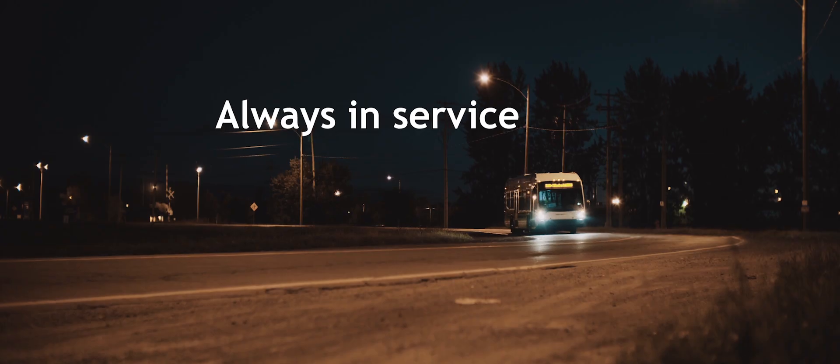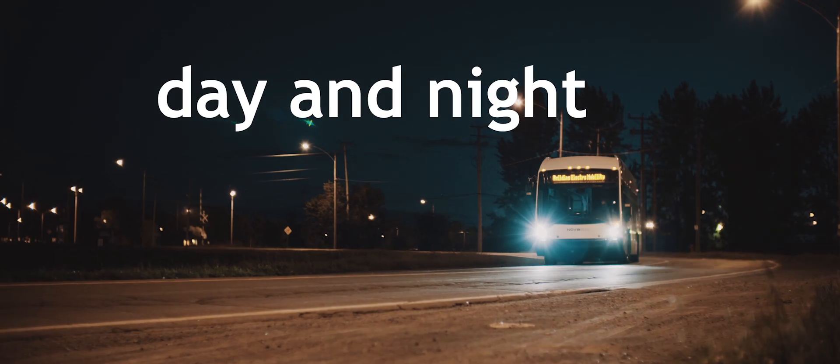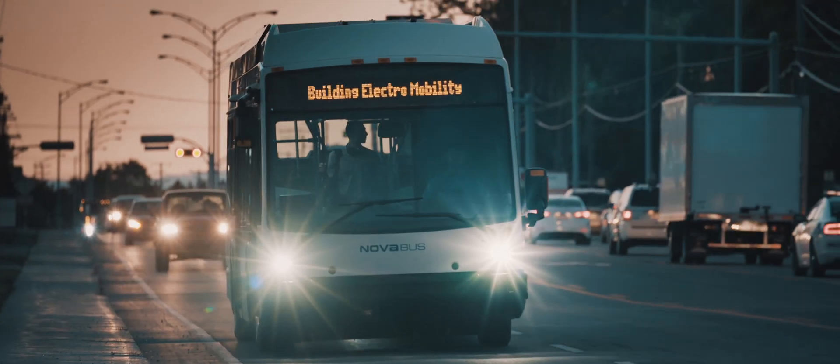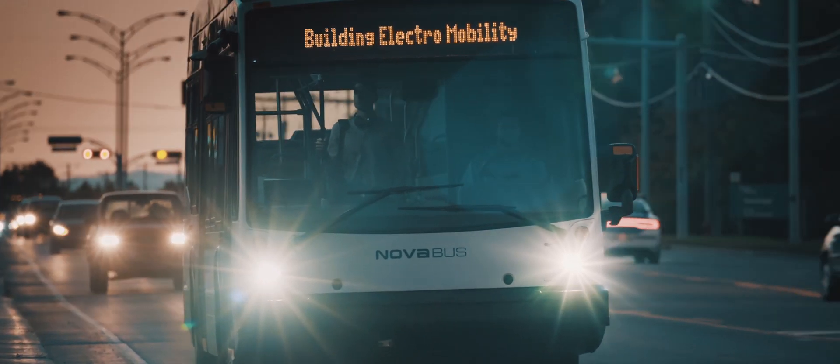Electric-based transportation solutions offer the ultimate in durability and comfort. NovaBus offers a turnkey solution that gives you peace of mind, knowing that you'll be guided every step of the way during this technological change.